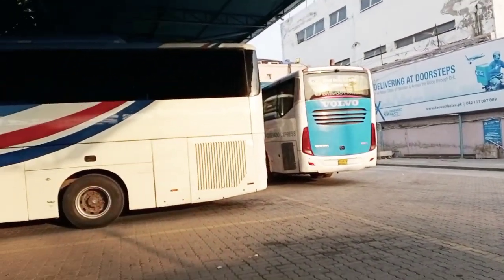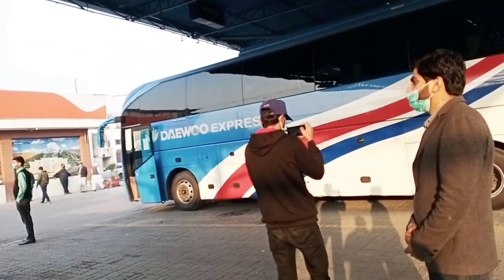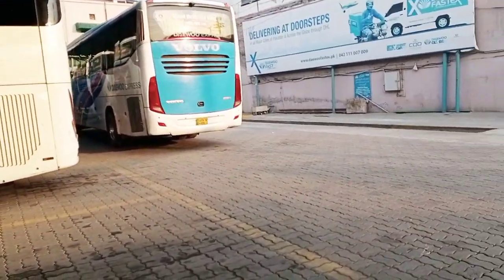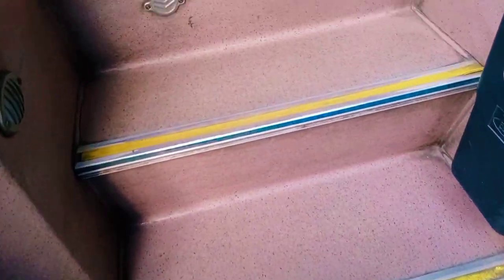So we should appreciate Daivo Express because they are doing a good job. This is the back side of the terminal. This is a vlog and a YouTube shoot.